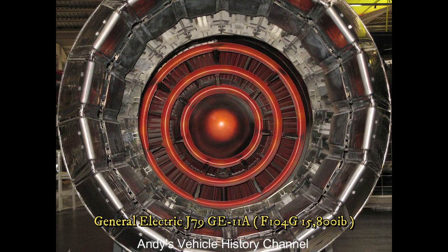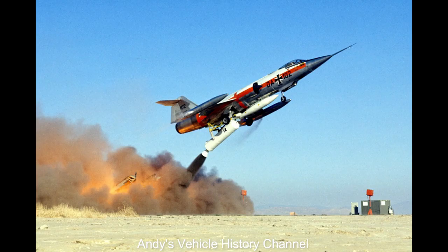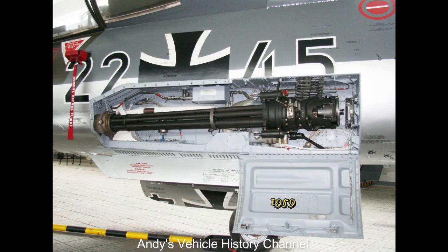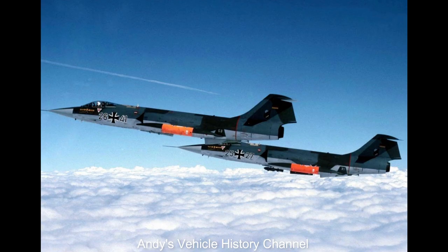Stats. Power plant: 15,800 pound static thrust General Electric J79-GE-11A afterburning turbojet engine, F-104G. Wingspan: 21 feet, 11 inches. Wing area: 196 square feet. Length: 54 feet, 9 inches.